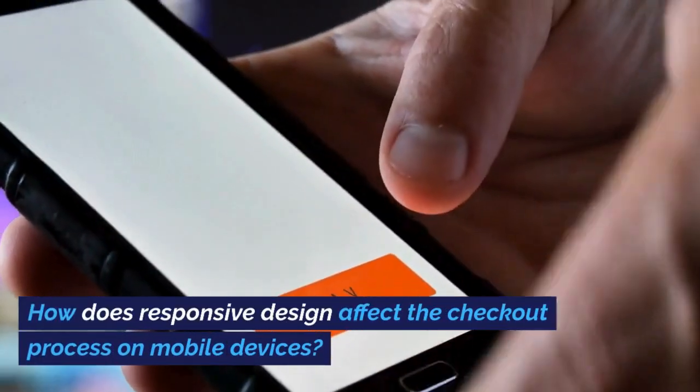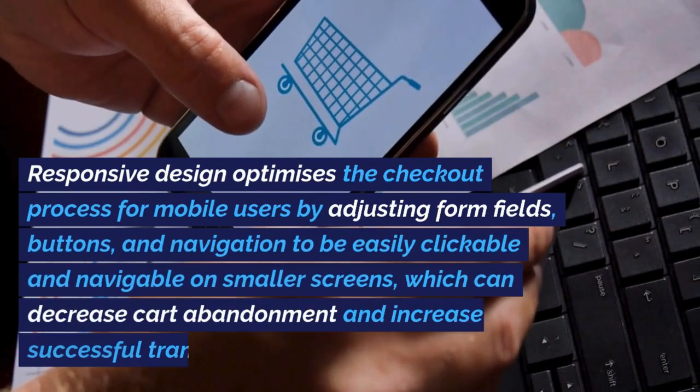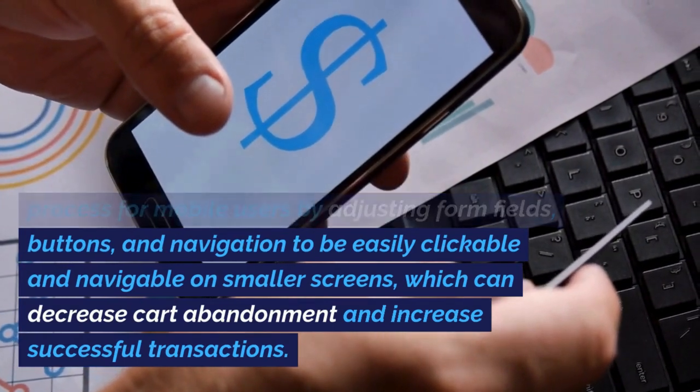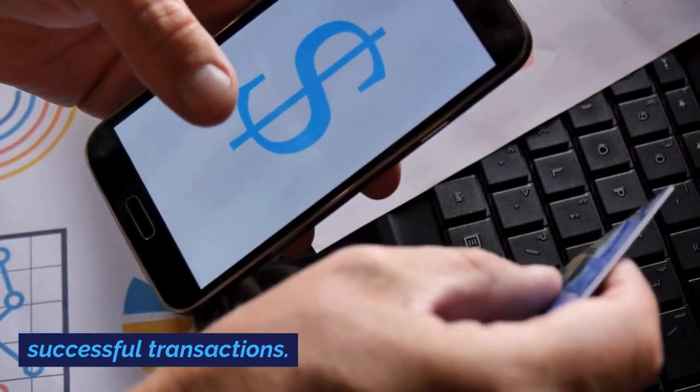How does responsive design affect the checkout process on mobile devices? Responsive design optimizes the checkout process for mobile users by adjusting form fields, buttons, and navigation to be easily clickable and navigable on smaller screens, which can decrease cart abandonment and increase successful transactions.